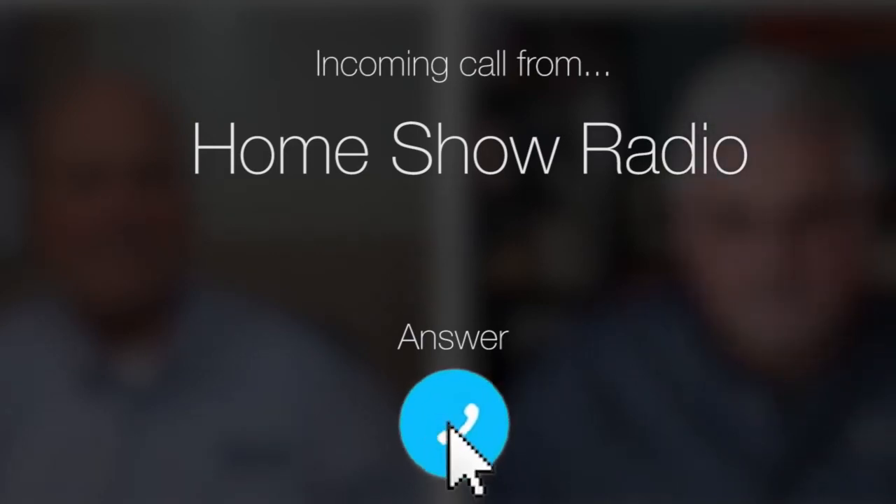Ask Tom on Home Show. Leslew from Meierland has a question about problem paint, and her soffits are making her sad. She sent in a video to explain exactly what's going on.